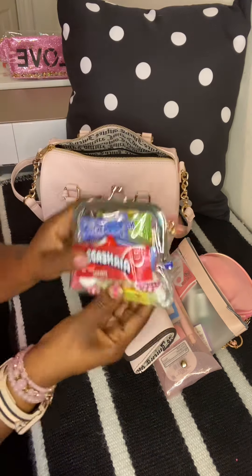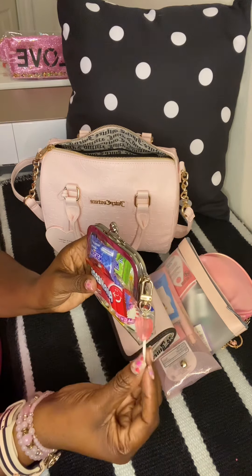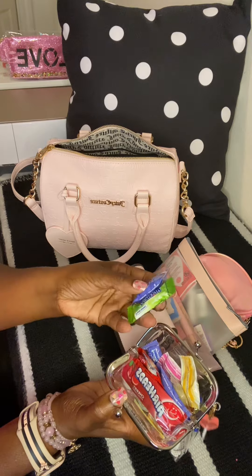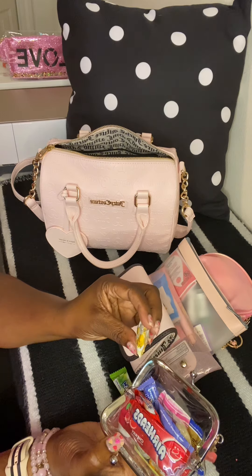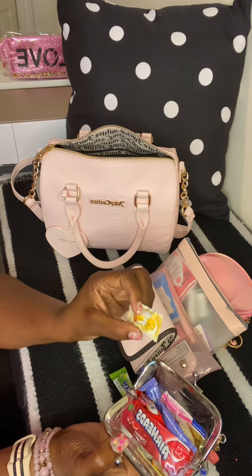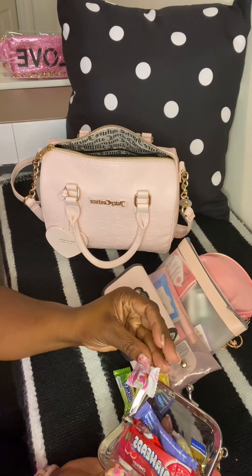Next I have my candy pouch — I got this from Shein along with the charm on it. In here I have some of my favorite candies. I have Hot Shoes candy and these Dollar Tree candies, but I don't think I'll be buying those again because you can't taste the flavor on the packaging — this one says peach but you can't taste any peach, and the strawberry one has no strawberry flavor either.